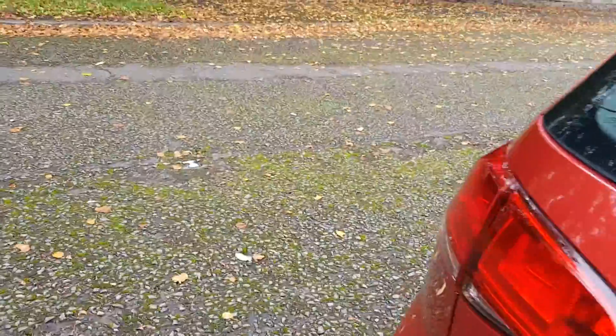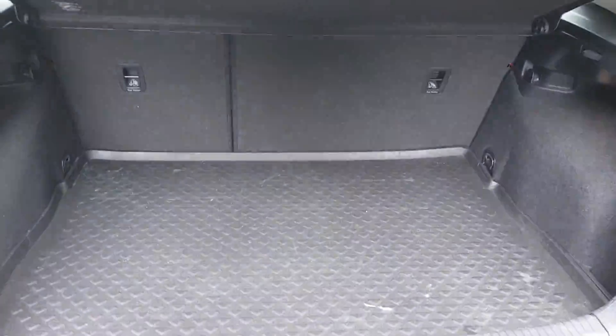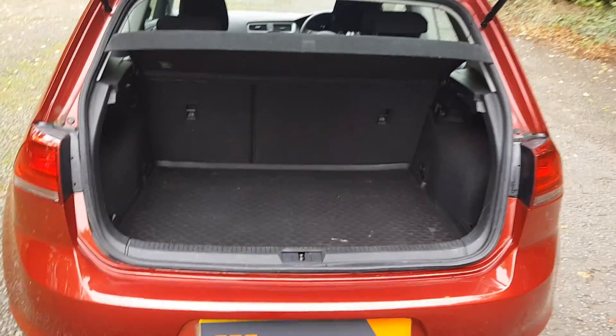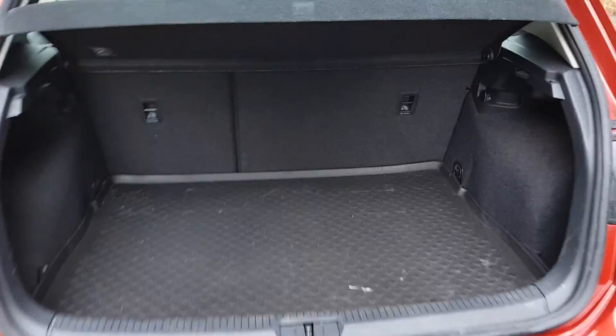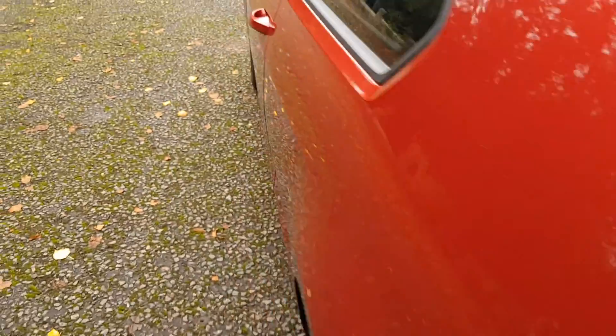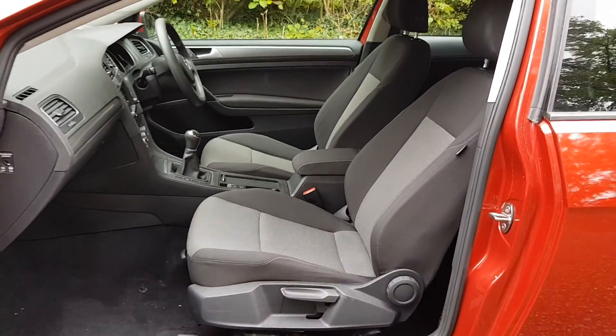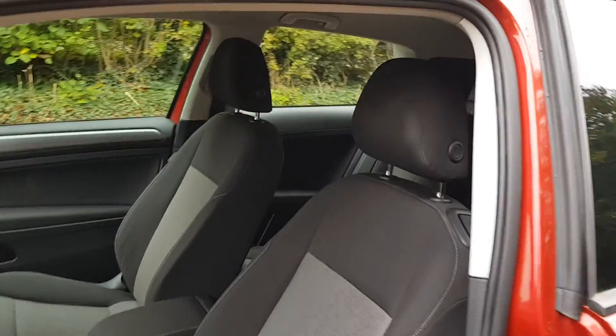I think the boot's quite spacious in these as well. And the seats lay down. We've got a parcel shelf too. There's a little screw on this side and on this side as well. The interior's actually in really good condition. And there are the two seats there.